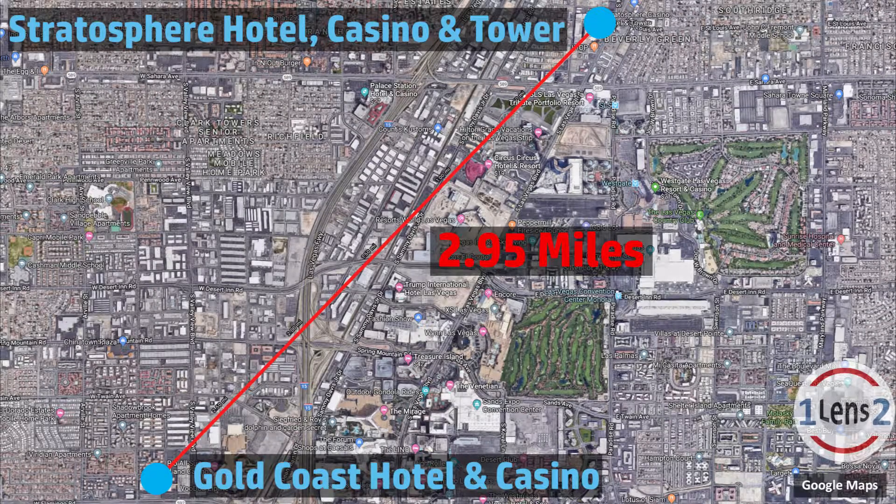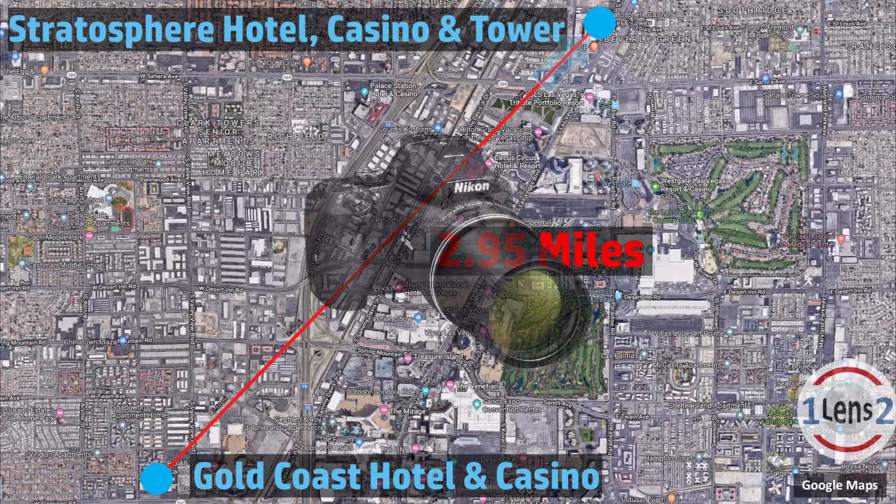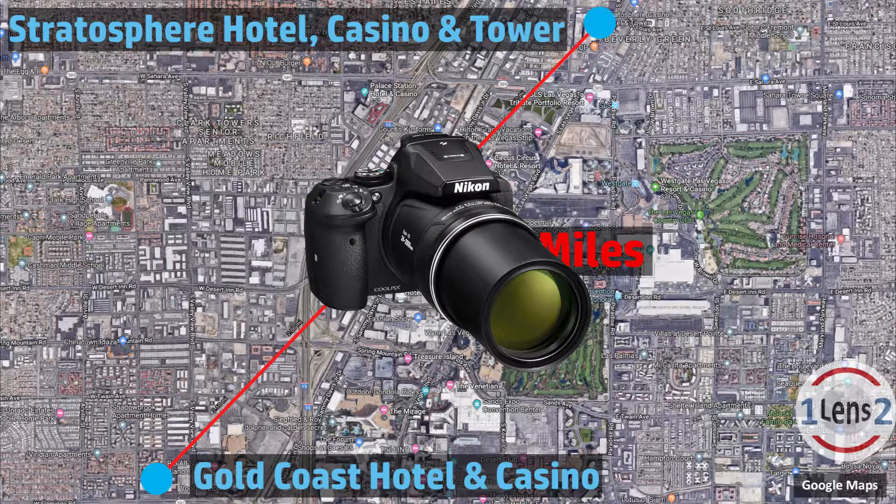Here's a satellite view from Google Maps of the area to show you the layout of the shoot. I am at the Gold Coast Hotel and I'm zooming in about almost three miles to the Stratosphere Tower. I was shooting with the Nikon Coolpix P900.